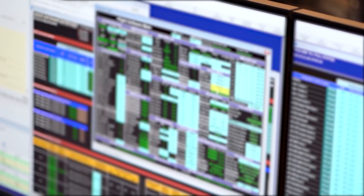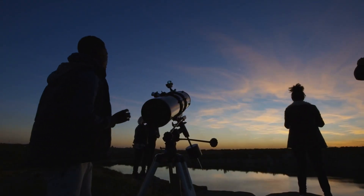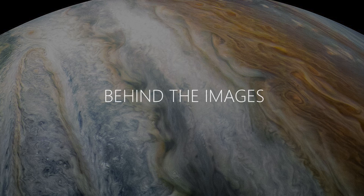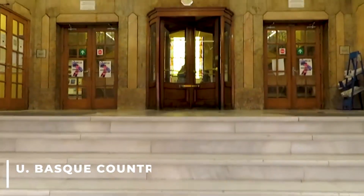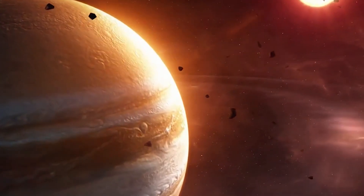While the team at STScI processes Webb images for official release, non-professional astronomers called citizen scientists often look into the public data archive to obtain and process images. Judy Schmidt of Modesto, California, a longtime image processor in the citizen science community, processed these new views of Jupiter. Ricardo Hueso, a co-investigator on these observations who studies planetary atmospheres at the University of the Basque Country in Spain, collaborated with her to create the image that includes the tiny moons.